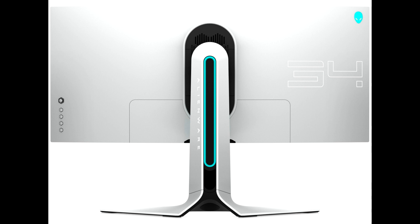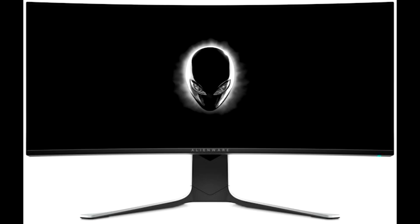Alienware have announced their new flagship gaming monitor, which manifests in the form of the AW3420DW monitor. This is a 34-inch monitor with a 4K 3440x1440 resolution, powered by a fast 120Hz refresh rate IPS panel.